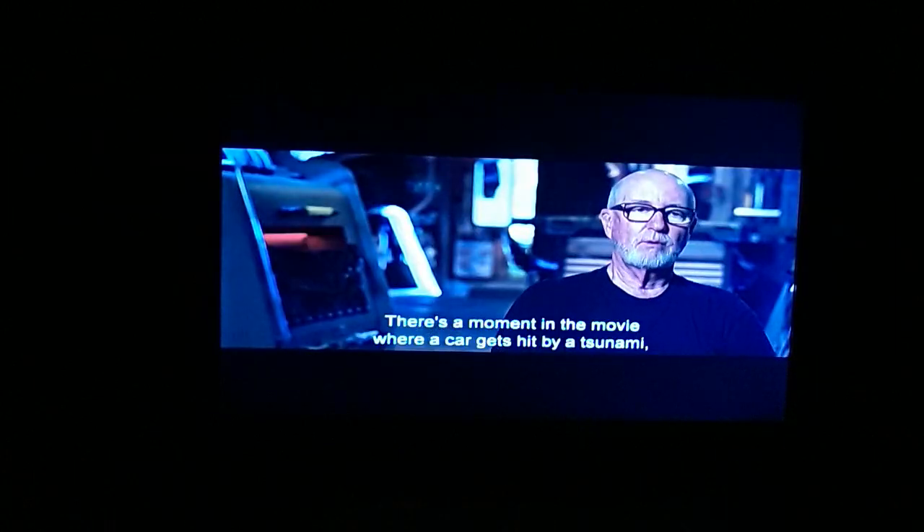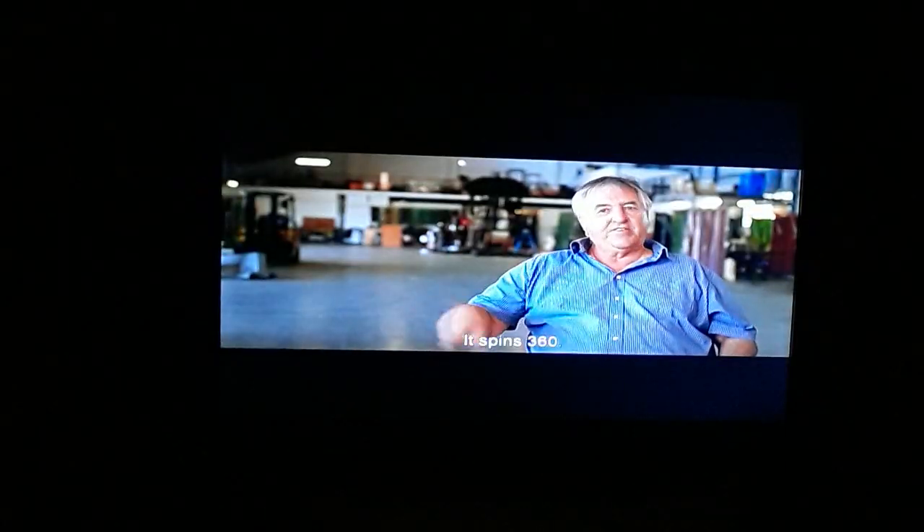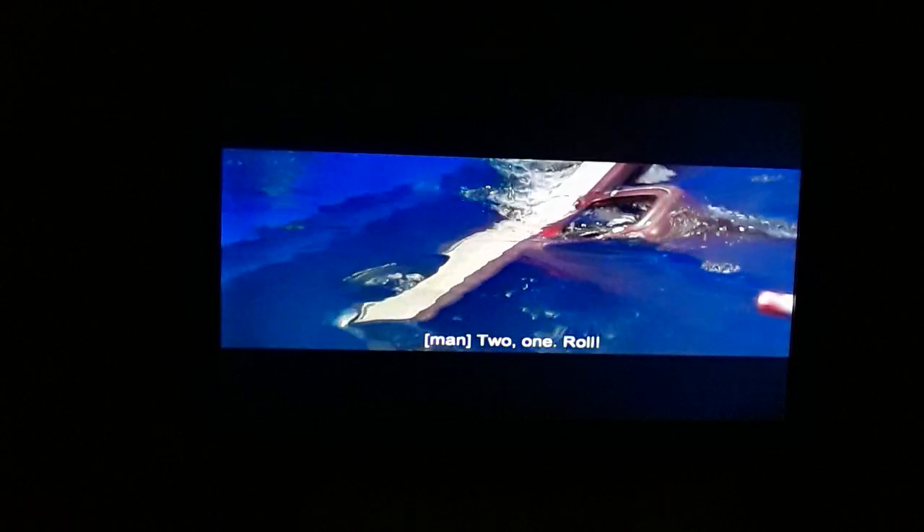There was a moment in the movie where a car gets hit by a tsunami, washes into the ocean, spins around, and lands back on a road. We had to put the car in the tsunami — it was an eccentric spinning car that's actually getting submerged at the same time. It spins 360 degrees, which is quite complex because James didn't want it to roll like a pig on a spit — just one roll.